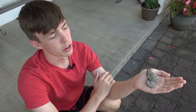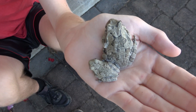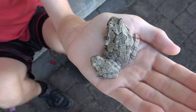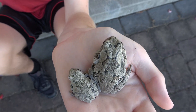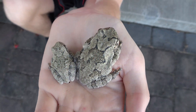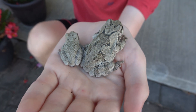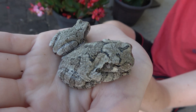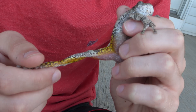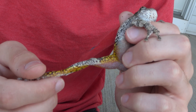Gray tree frogs are a small species of tree frog — around two inches in full length. The large one is an adult and the small one is a juvenile. They can change their color to aid in camouflage, ranging from gray to green to brown. This color change is slow but noticeable. They also have dark bands that cover their skin to help them blend into bark and lichen. On the underside of their legs, there are bright yellow patches that are only really seen when the rear legs are extended.